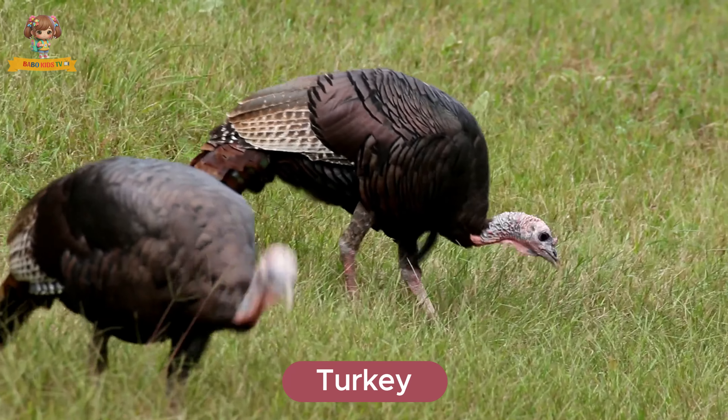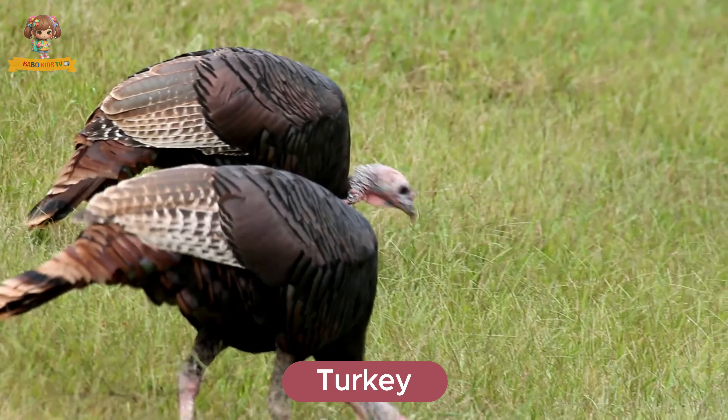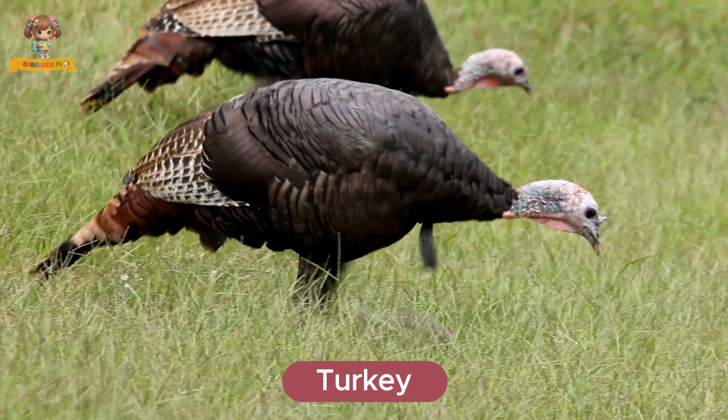Here's a turkey. Turkeys are large birds with fan-shaped tails and waddles under their beaks. They live in forests and fields. Turkeys eat seeds, nuts, and insects.